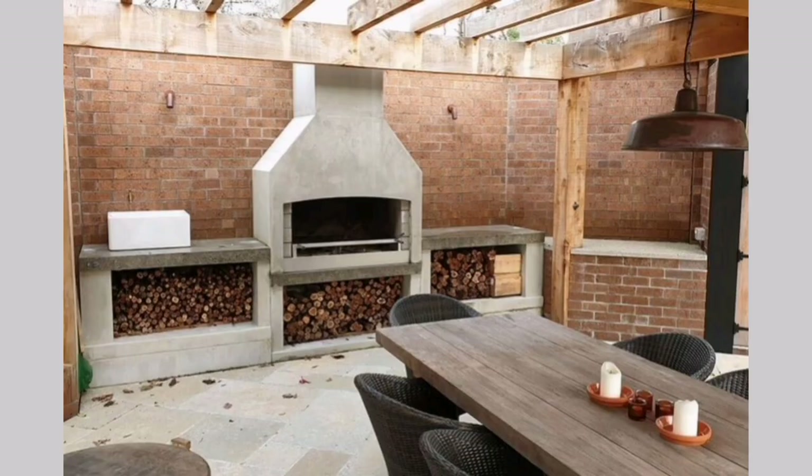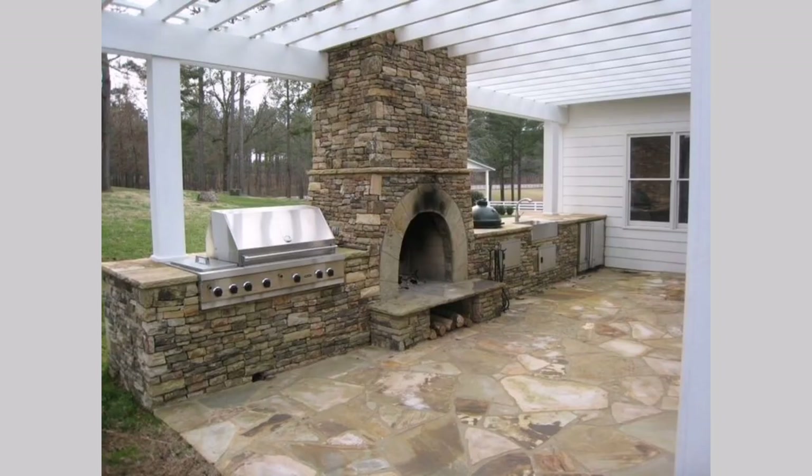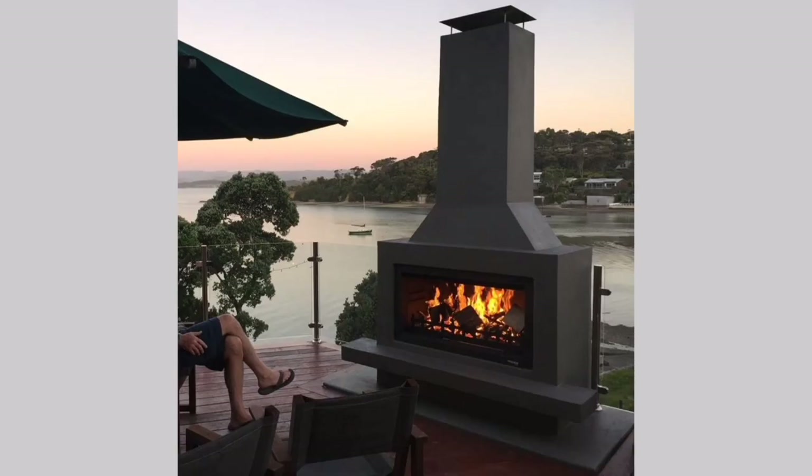Outdoor fireplace: Combine your outdoor kitchen with a fireplace or fire pit. This adds warmth and creates a cozy atmosphere. Arrange seating around the fireplace to create a gathering area for friends and family.